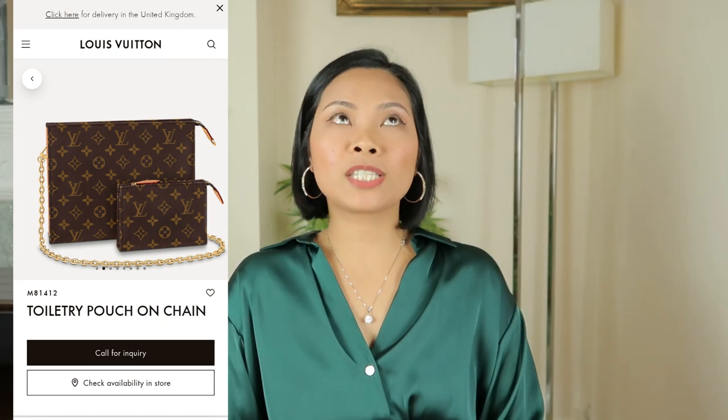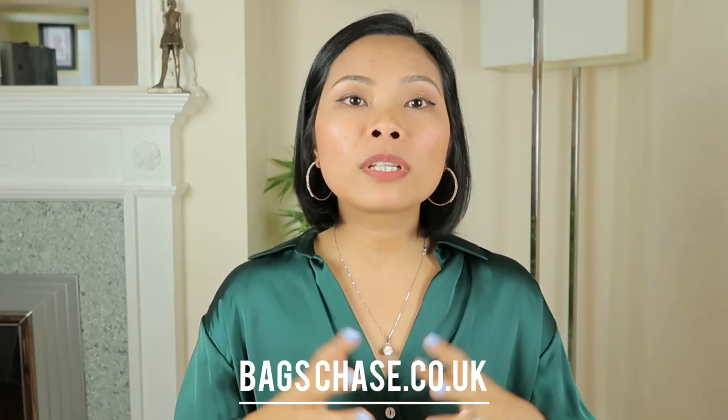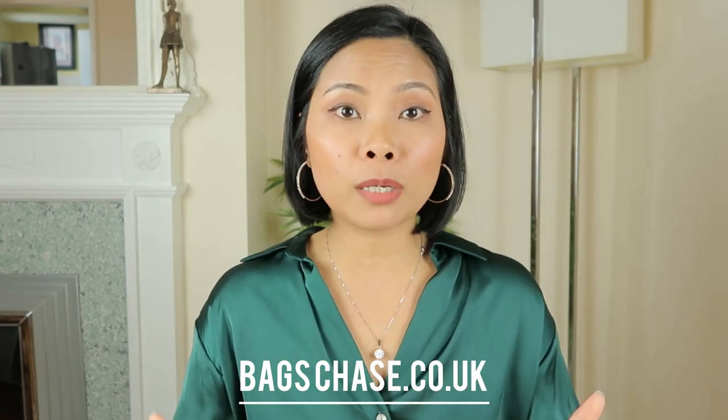The next item is the Toiletry Pouch on Chain, which has been discontinued — I believe the last retail price was around £700. It's still overpriced in my opinion because you can buy a proper bag for that price, like a Neverfull, which comes with a bag and a pouch. My cheaper alternative is to go on the pre-loved market and find just the toiletry pouch for £550 in new condition, max £650, or even cheaper if you go for vintage ones. Don't forget to check our website and follow us on TikTok and Instagram.